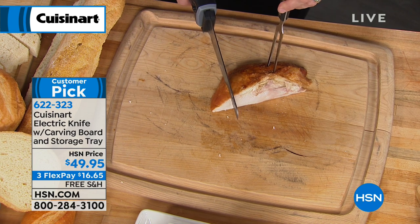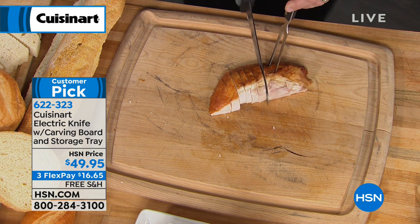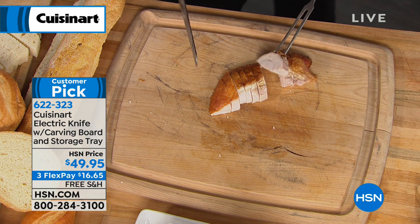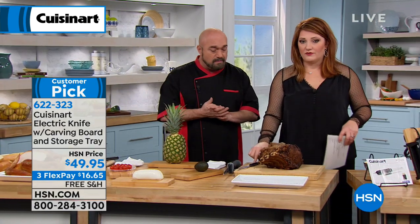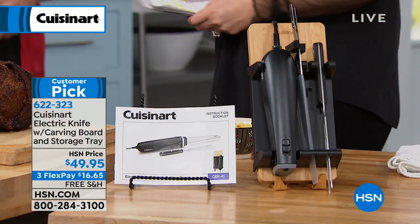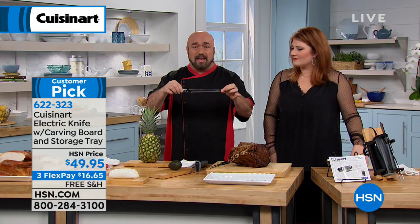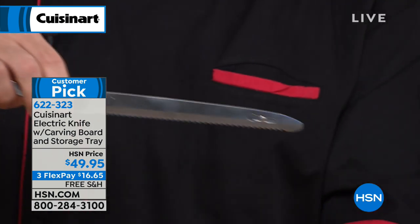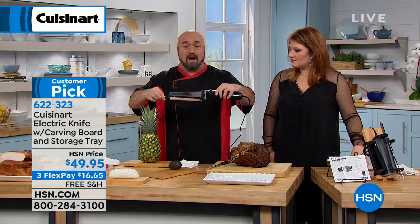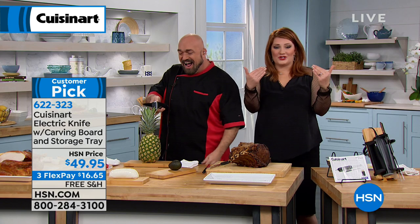The blade is dishwasher safe. You also get the carving fork, the bamboo cutting board, and the storage tray — everything pops right in, safe and secure, grab and go. Here's a comparison: most electric knives have a short stubby blade, but ours looks like a chef's knife because it houses a 130-watt motor. Most electric knives come in at 80 to 90 watts — not enough. Watch this: I'm not going through the soft flesh of the pineapple, I'm going right through that core. That's the power.